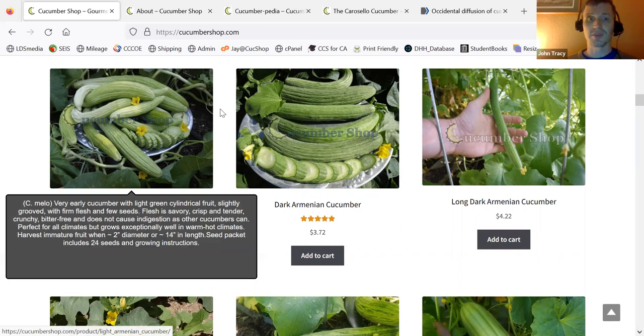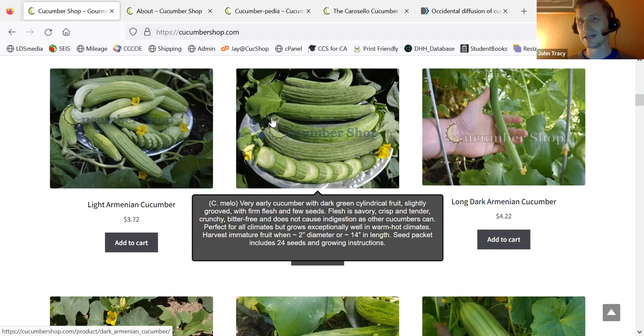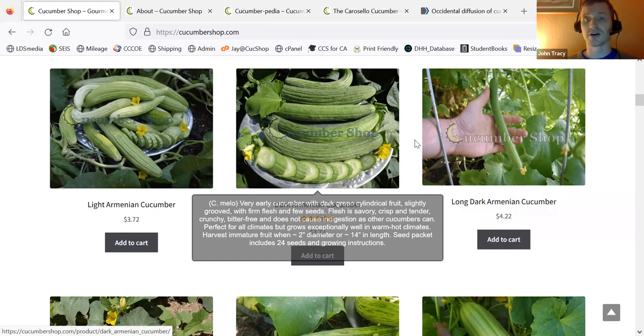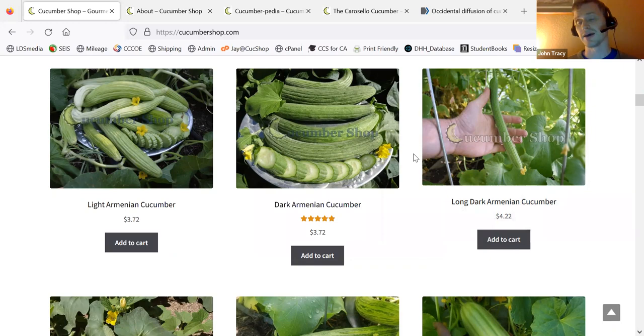So there's a light variety. Then there's a dark variety which may or may not have originated in Italy — the Italians call it the Tortorello Barise. And then I selected a much longer variant of the dark Armenian that's consistently long, and that's the one I call the long dark Armenian cucumber.